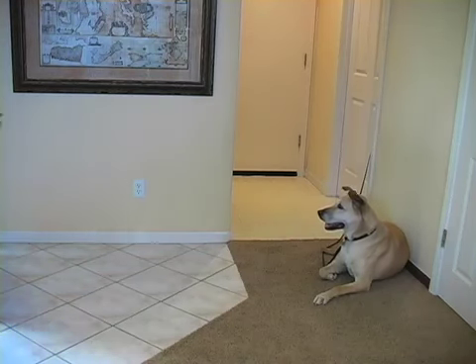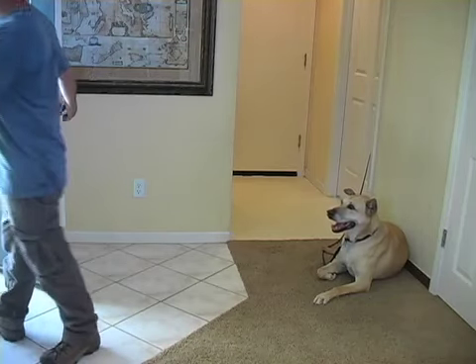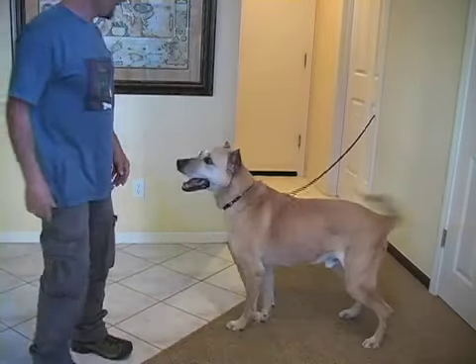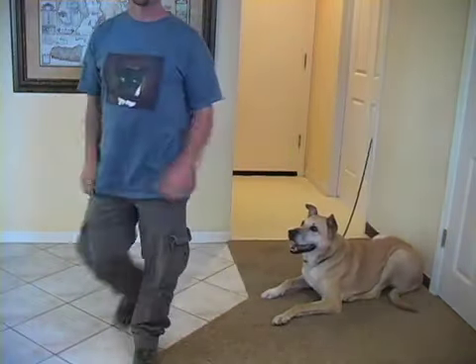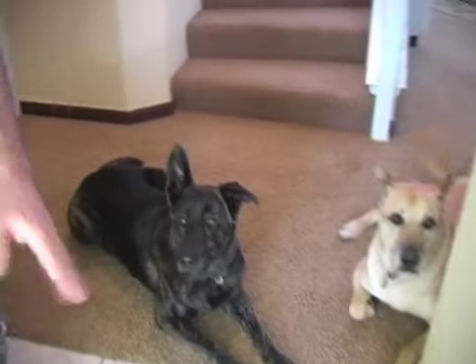Start on leash with no obedience commands, then work your way up to a down stay or a sit stay on the leash. The nice thing about this is that if they do break, they can only get to the end of the leash. If this does happen, simply put them back into position and continue with the exercise. One day, you'll be able to remove the leash altogether.